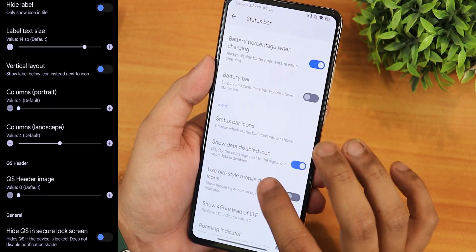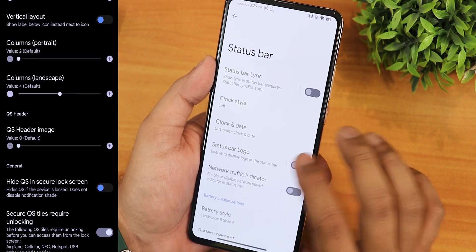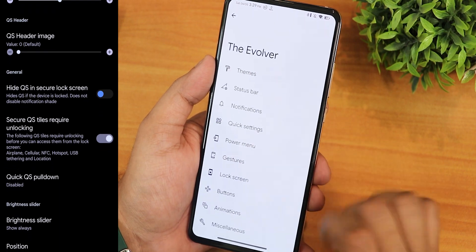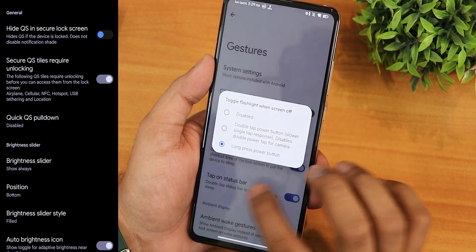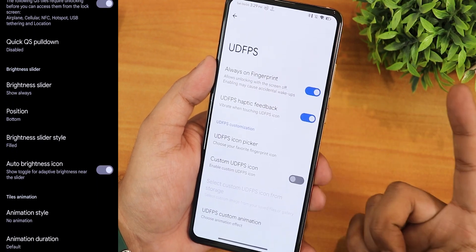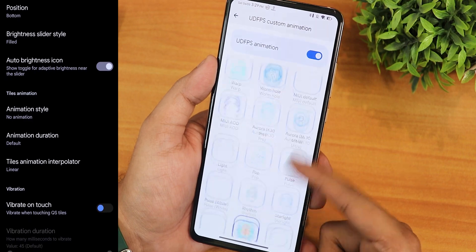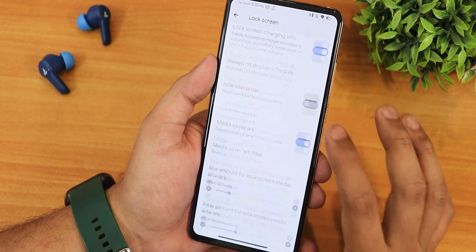Status bar icon customization and Wi-Fi icon type options are there. We have heads-up notification disabling, battery light, in-call vibration, advanced reboot, gestures, click drive virtual screenshot, long press power button torch toggle, lock screen customizations, always-on fingerprint, icon picker with a plethora of icons, and animation options — I've been using the McLaren animation.